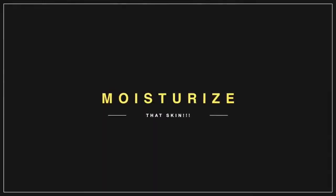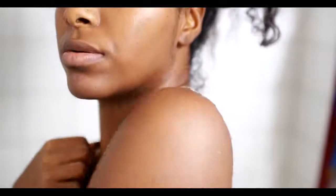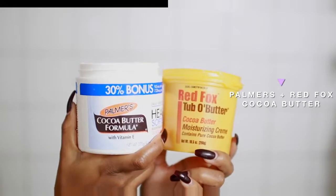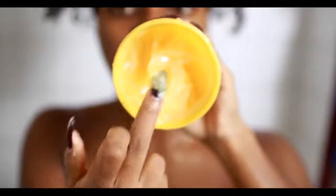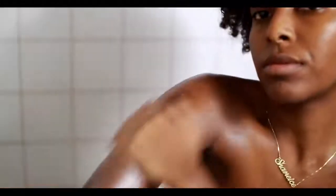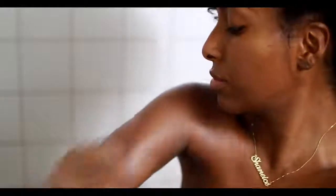Moisturizing is a highly important step for me. I keep my skin somewhat damp and go in with Palmer's cocoa butter as well as Red Fox cocoa butter — one is more of an oil and one is more of a cream — and I mix the two together and apply on damp skin. Just like your hair retains more moisture when it's wet, the same goes for your skin, so you want your skin somewhat damp so the moisturizer can really get in there.